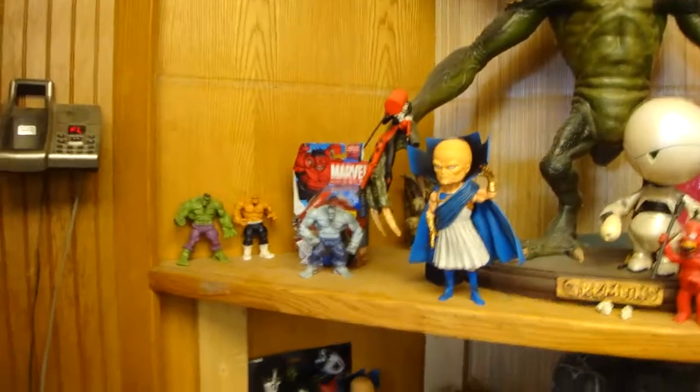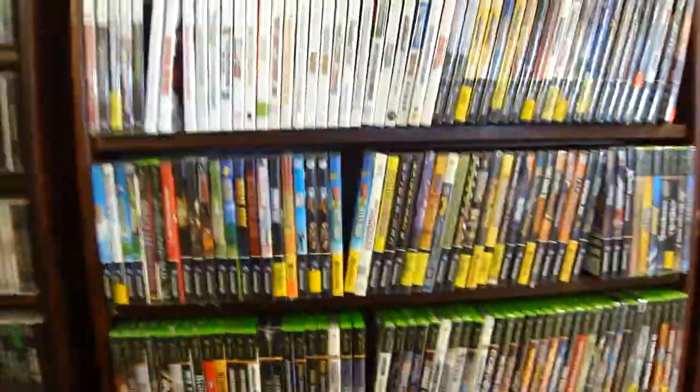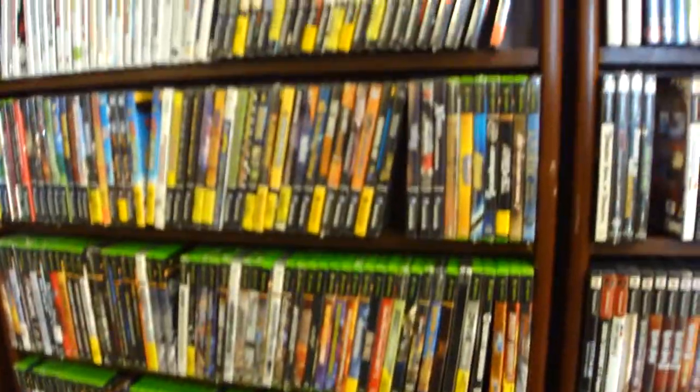More action figures — Thanos, the LED guy, Sideshow Silver Surfer, Gremlins, some more stuff. These are all the bins for subscribers. Then we have video games — you name it, he's got it. PlayStation, Dreamcast, Sega Master System, Nintendo, anything old, GameCube, PS2, PS3, Xbox, Xbox 360.